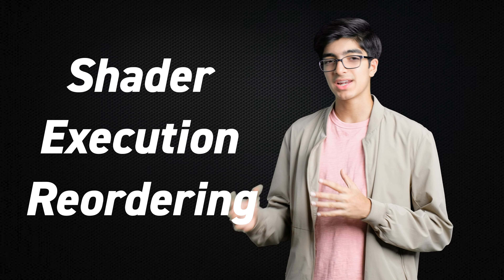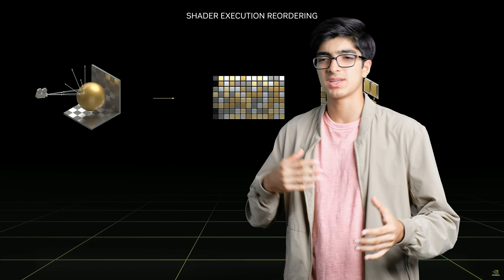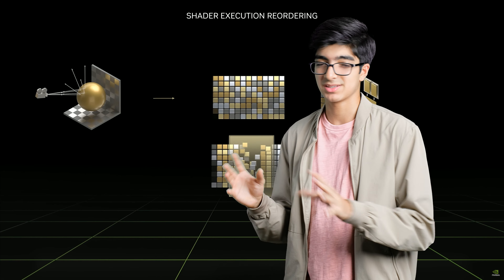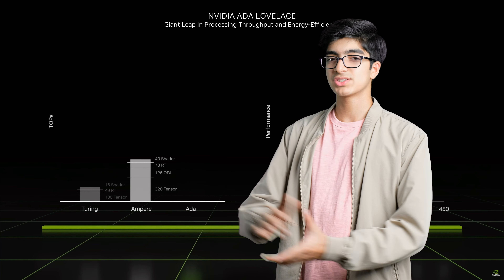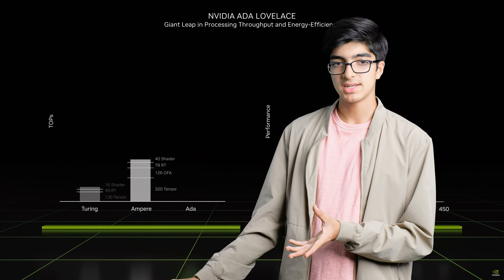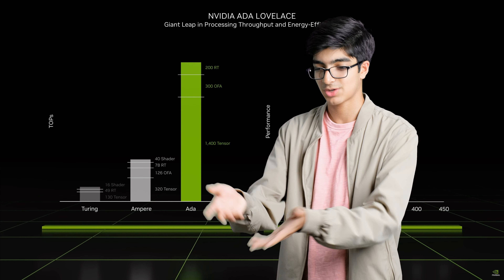The second improvement on the Ada Lovelace architecture is what NVIDIA calls Shader Execution Reordering. It's a bit confusing and Jensen didn't say much about it, but in short it's basically a way for the GPU to make rendering shaders more parallel rather than waiting for a ray tracing operation to complete. Once I get more information I'll share it. NVIDIA also improved their RT core design, tensor core design, and shader core design — they didn't go into much detail, but more hardware generally means more performance.